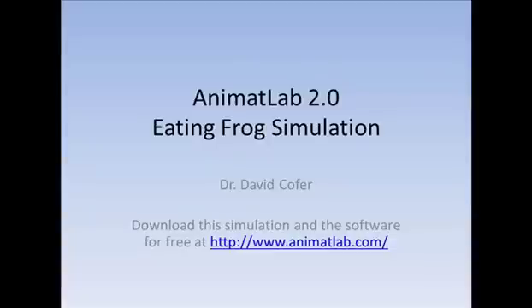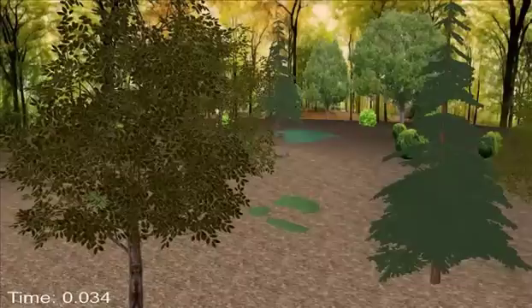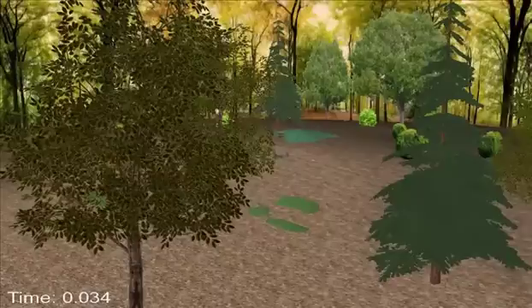This is a simulation of a frog attempting to eat a dragonfly. This model was built in the Neuromechanical Simulator AnimatLab. This application allows you to build accurate models of the bodies of organisms or robots, and then build biologically realistic neural networks to control their behavior in a physically realistic environment.